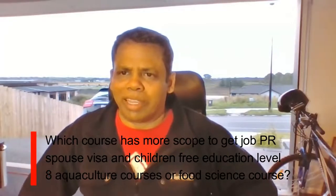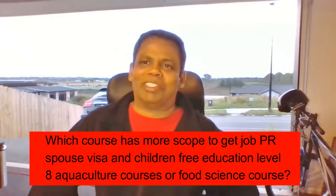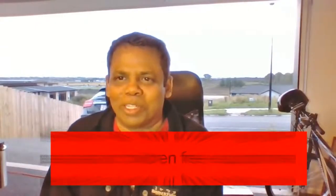Which course has more scope to get a job, PR, spouse visa, and children's free education — a Level 8 aquaculture course or a food science course? To be able to get a spouse visa, it's quite clear: with the new rules that have kicked into place, you need to be doing either a Level 9 or a Level 10 course — a master's or a PhD — to be able to get a spouse work visa.